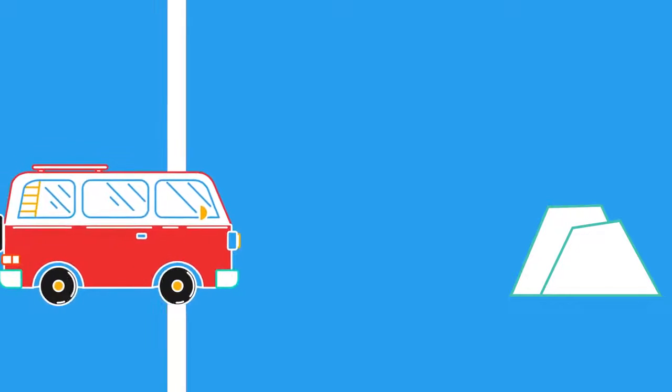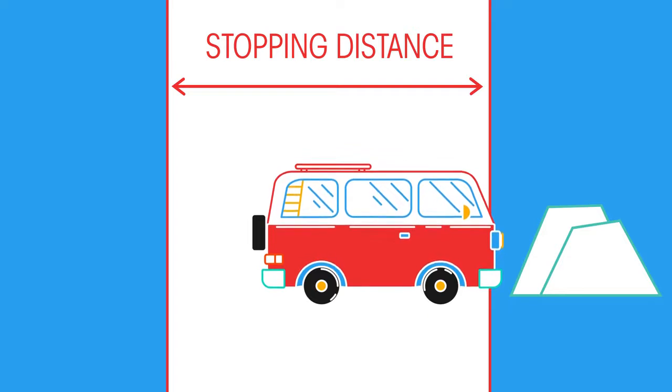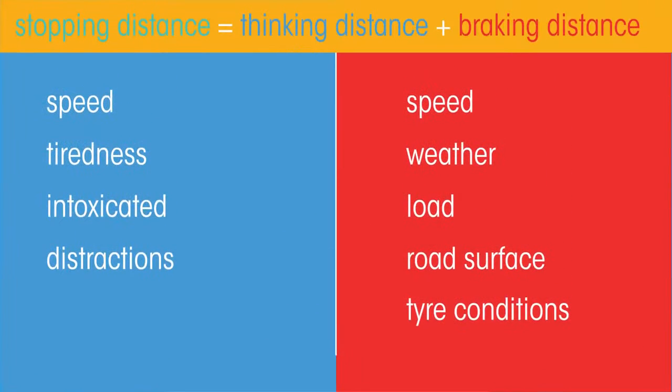So in this video, you should have learnt that the stopping distance is the distance a vehicle travels between the driver spotting an obstruction on the road and the car's speed dropping to 0 metres per second. The stopping distance is made up of the thinking distance and the braking distance, and the factors that affect them.